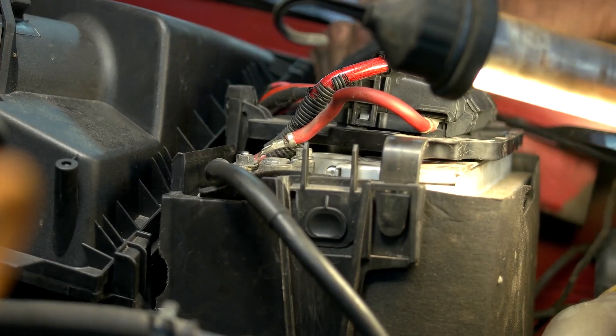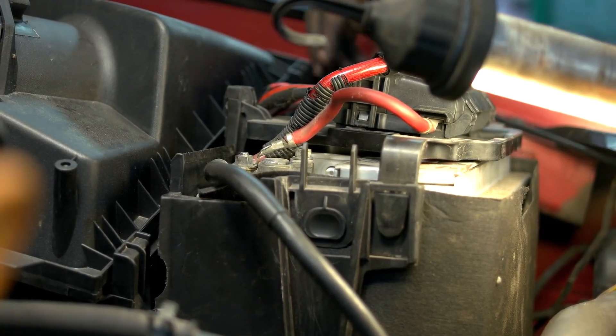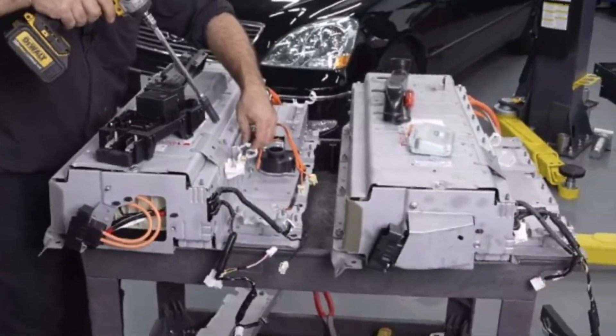These batteries are built to last. Many Toyota Hybrid owners never have to replace the battery pack during the lifetime of their car. In fact, statistics suggest that most hybrid batteries function optimally for well over 10 years, with proper care and maintenance.